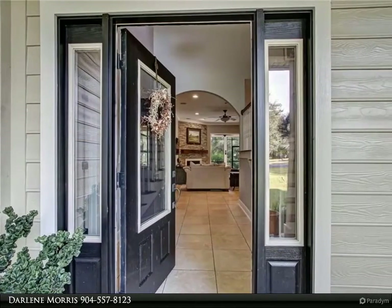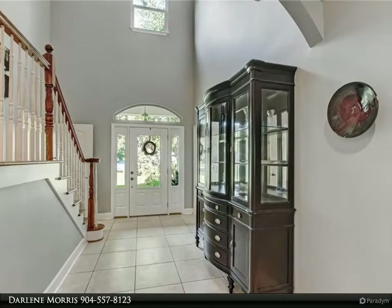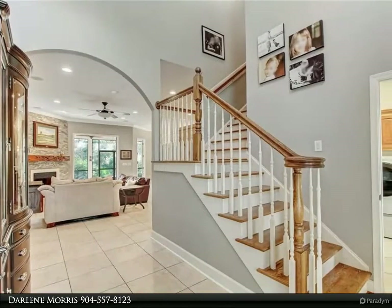Stone wall feature with surround sound, crown molding, tin ceiling, and French doors opening to a screened porch overlooking the backyard with a peekaboo marsh view and room for a pool. Open kitchen design with 42-inch warm wood cabinets.